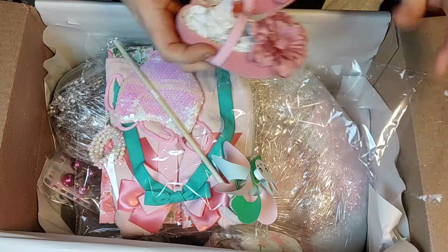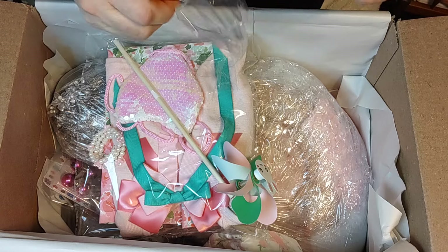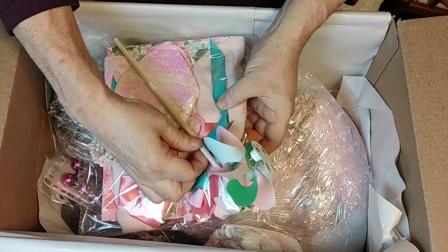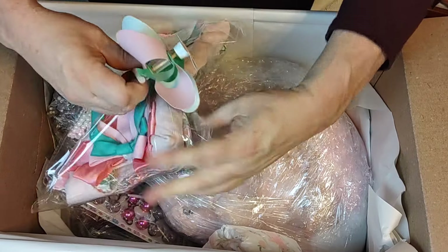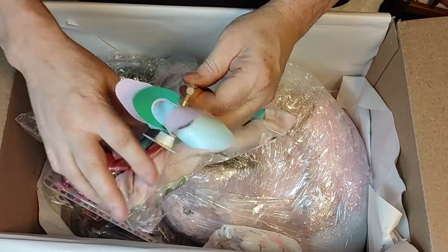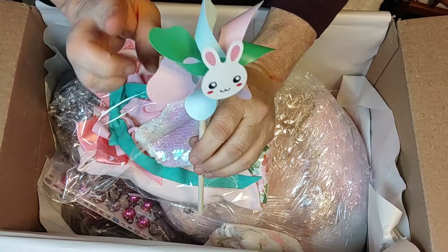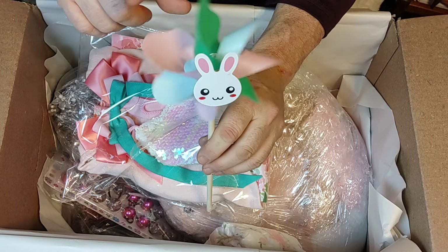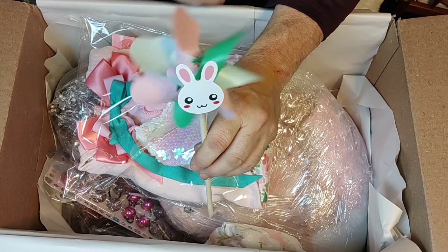I do forget, she is a toddler, so unlike my babies, she really does need to have shoes on her feet. This is going to be a good photo prop — it's a pinwheel with a rabbit. I love those Easter colors. That's going to be so cute for a prop outside.